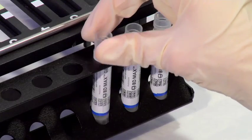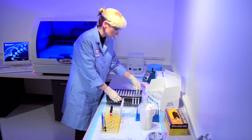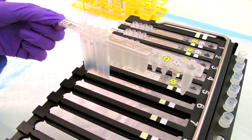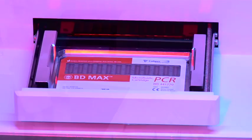The sample prep tubes are loaded into the racks. The reagent strips are loaded. Each strip contains all the reagents necessary for lysis, extraction, amplification, and detection.